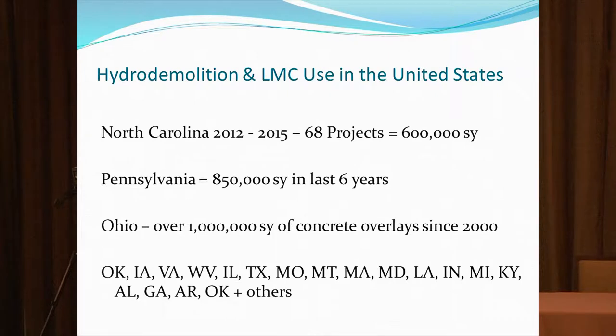North Carolina had a huge amount of latex overlays done in the period of 2012 through 2015. Pennsylvania continues to be a leader in latex overlays — we just bid a 30,000 square yard job and a 12,000 square yard job last letting. Ohio continues to be one of the largest. I listed all the states we worked in just last year; there's not a lot out here in the West, but it is a very strong bridge deck preservation method that's been used since 1962.